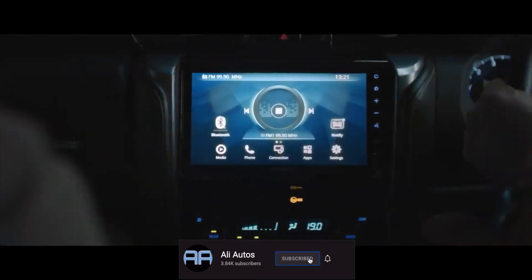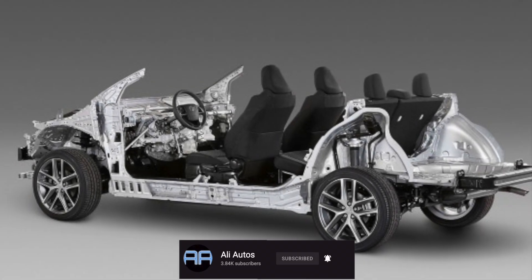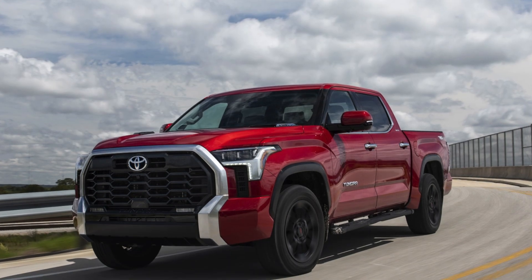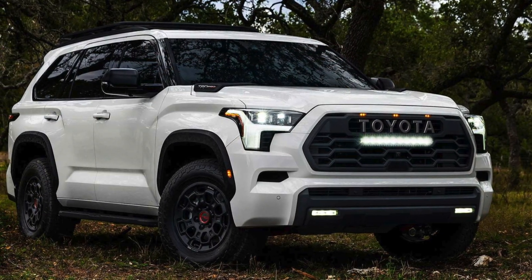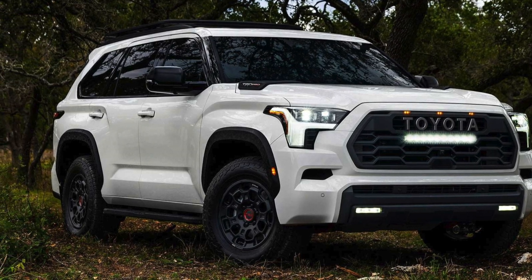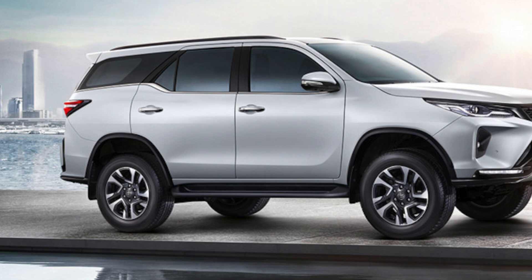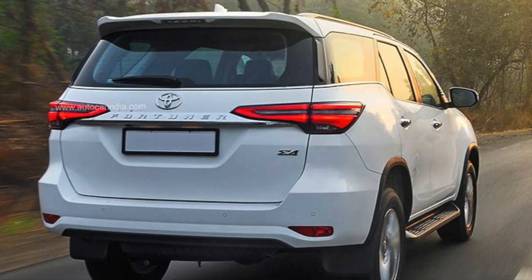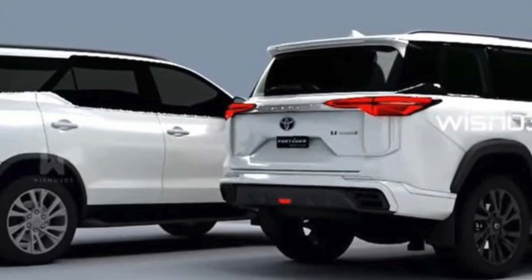Starting off with the platform and design, this new SUV is going to be using Toyota's TNGAF platform, which many other Toyota vehicles use such as the all new Tundra, the new Sequoia, and also the Land Cruiser. For the design, we do expect somewhat of a similar look to the previous generation according to spy shots, but we definitely expect all new body panels, new headlamps, and new tail lamps.